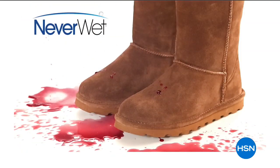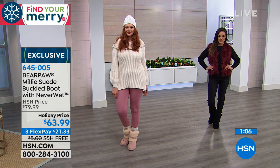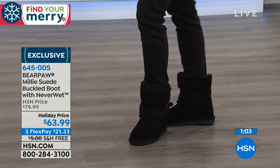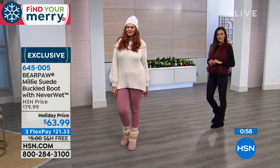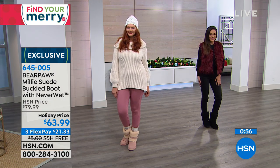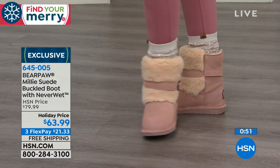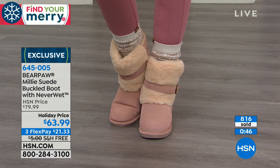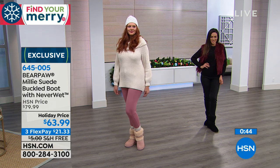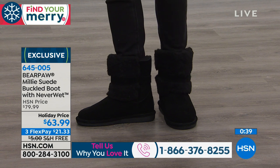Water-resistant because of that NeverWet technology we've added to the boot — you can see untreated versus treated. Day and night. It's just a testament to how wonderfully the boots are made, with such care, using only the best and sustainable materials. Genuine cow suede and wool blend lining — we really care at Bear Paw in giving you the finest materials that are going to last. We don't want you to have a boot for a season; we want you to have a boot that lasts year after year after year.